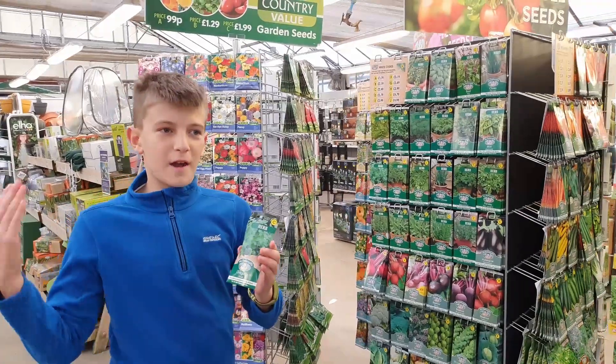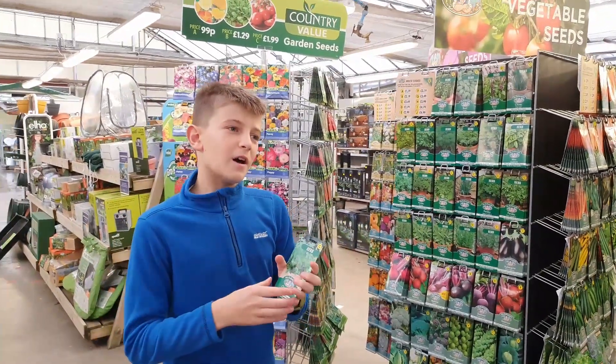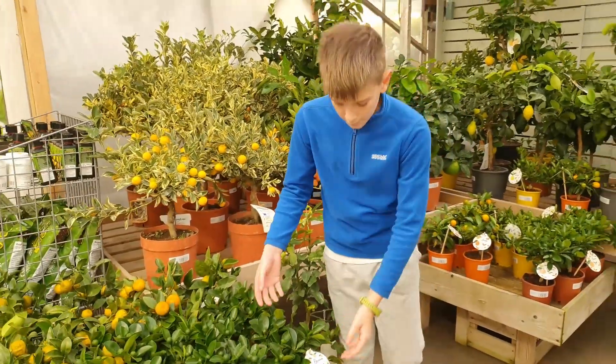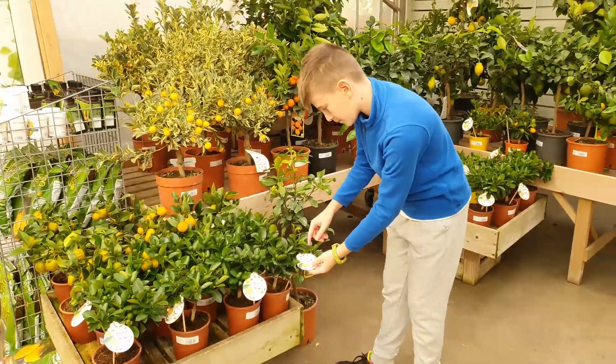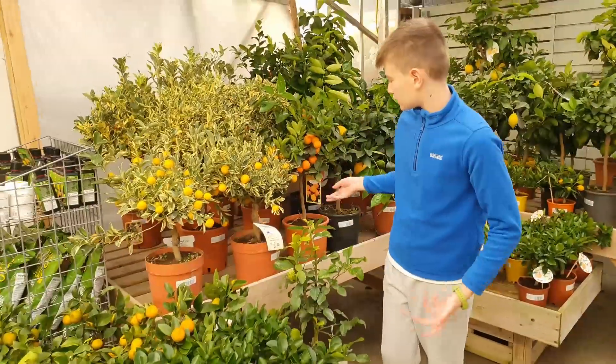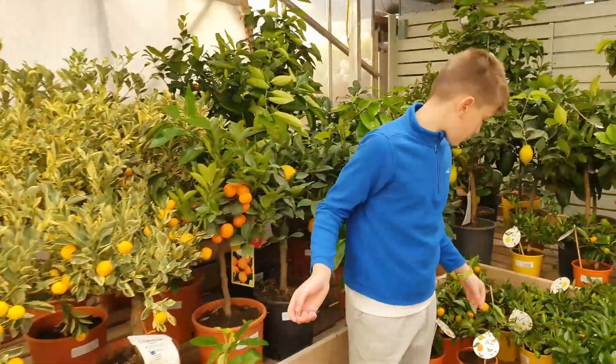I'm sorry about the rain, it's just really loud. I'm not going to be buying any of this but this is all really nice stuff. This is some like — I think some oranges, more oranges. There's loads of fruit and vegetables.